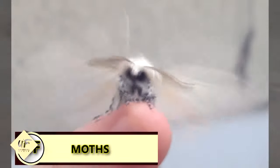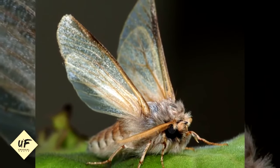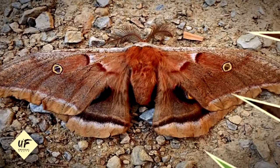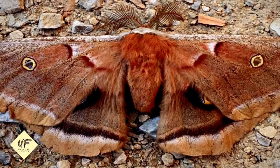Moths do not have stomachs. Moths have a mid-gut where digestion occurs in a sac-like structure called the crop, where they store food. They live only for a week to mate and die after laying eggs.